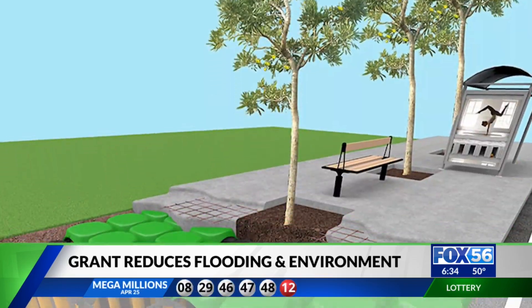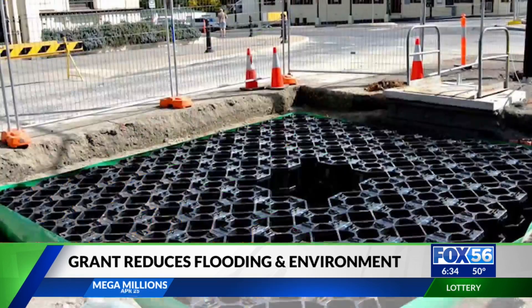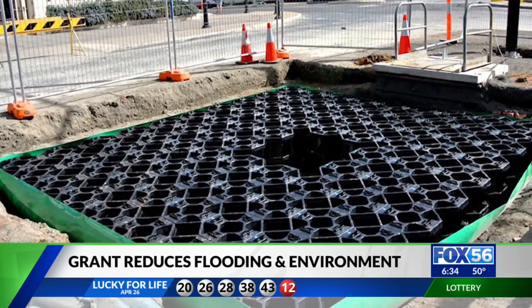Soil cells allow trees to be planted, maintained, and mature in urban spaces. The system creates room for the large amount of soil trees need to grow.